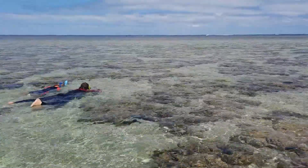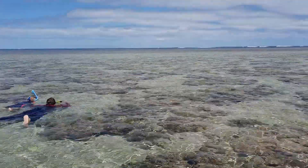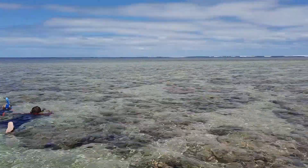There's Amber and Mark having a snorkel and there's actually a shark — I think they can see it. There's a shark in that footage as well.